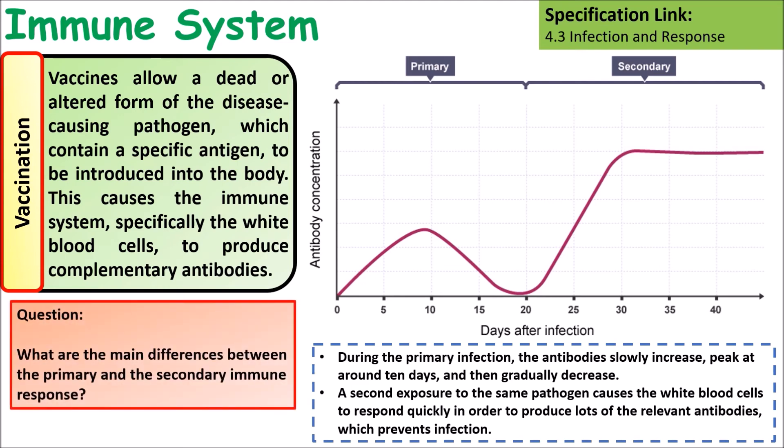Think about the main differences between the primary and secondary response. You need to discuss the amount of antibodies being produced, how long each response lasts, and how quickly the antibodies are produced.